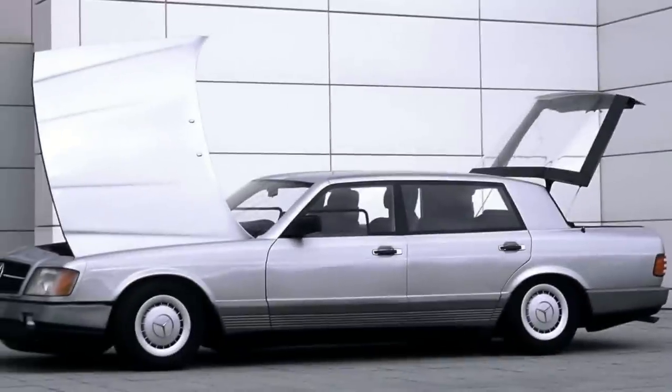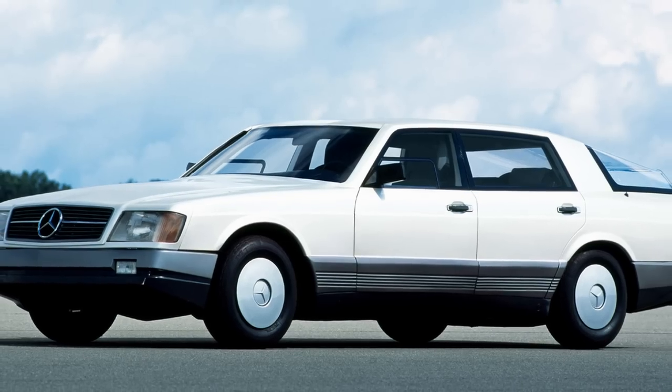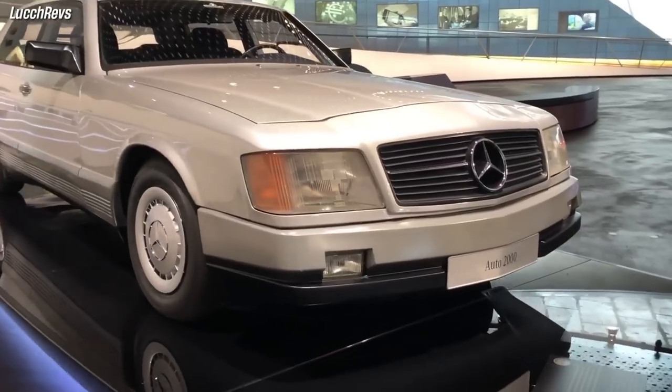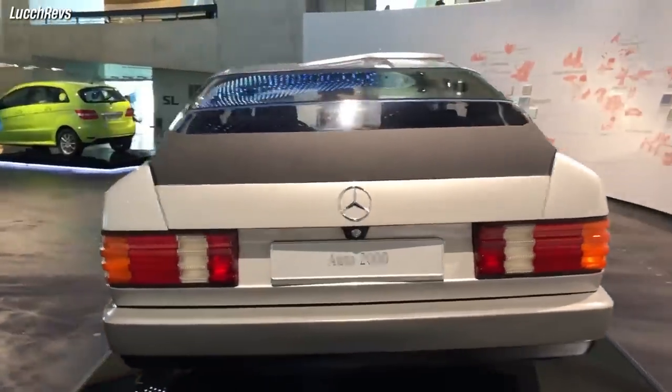The Auto 2000 concept was a result of a challenge announced in 1980 by the West German government to develop a fuel-efficient and spacious car for the future. Mercedes-Benz showed the Auto 2000 at the International Motor Show in Frankfurt in 1981.